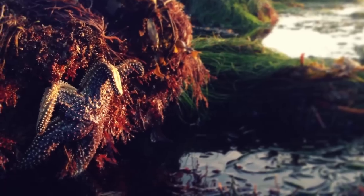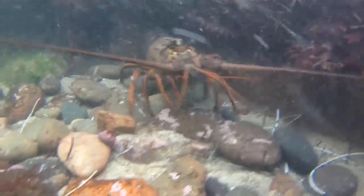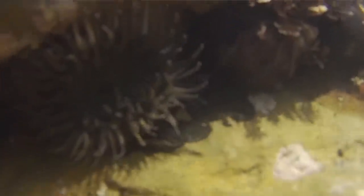Some of the animals you might find here at the tide pools are the Navi Blue Sea Star, octopus, lobster, and lots of sea anemones. All the animals in the tide pools can, for the most part, be touched very gently with one or two fingers, but they should all remain in place.